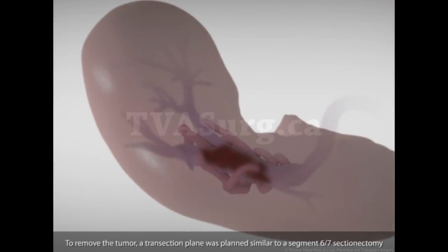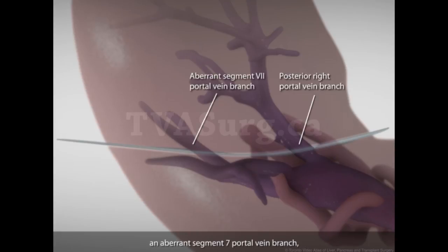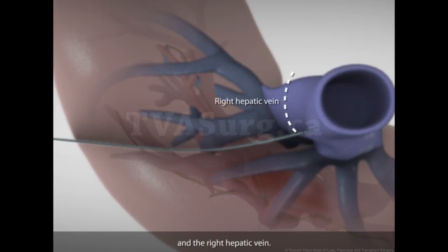To remove the tumor, a transection plane was planned similar to a segment 6-7 sectionectomy, dividing the posterior right portal vein branch, an aberrant segment 7 portal vein branch, the posterior right hepatic artery branch, the segment 7 bile duct, the posterior right hepatic bile duct, and the right hepatic vein.